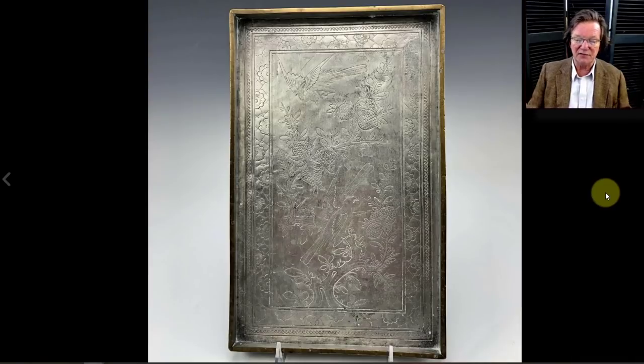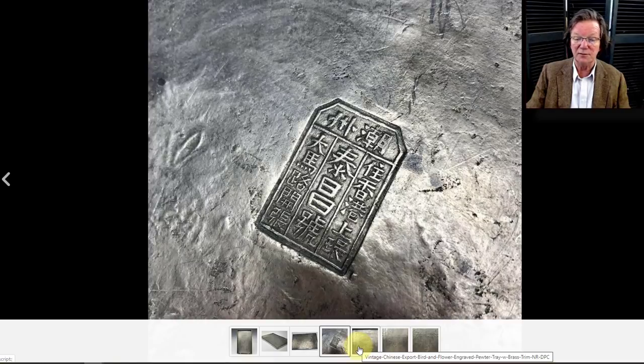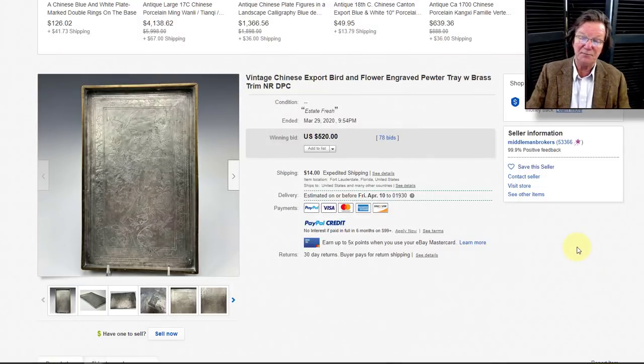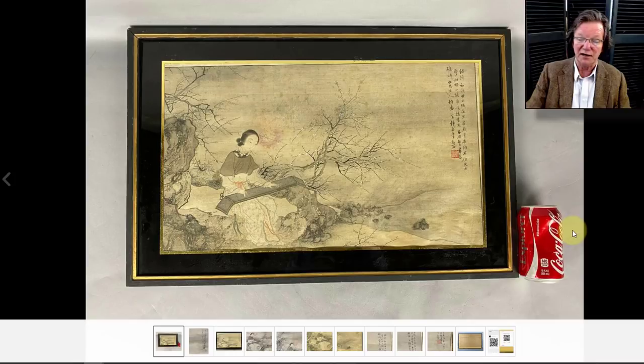Then there was that lovely pewter opium tray — beautifully decorated, probably made in Swatow. There's the mark on it and the decoration was beautifully done. In the end it brought $520. Opium accoutrement collectors are always active — lamps and one thing and another — and they'll pay good money for quality. Often these trays are sold as oddball pewter trays and nobody knows what they're really for. There's also a small porcelain opium tray we'll see in a moment.